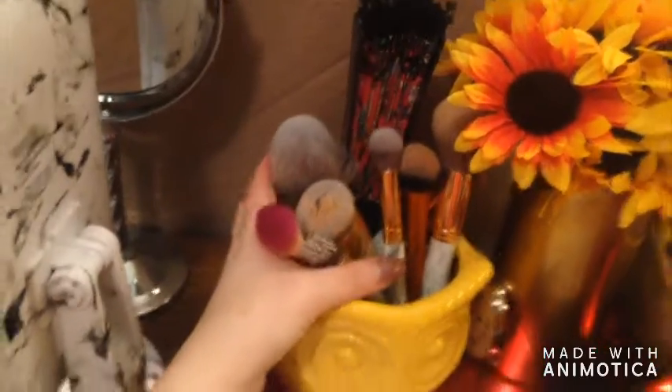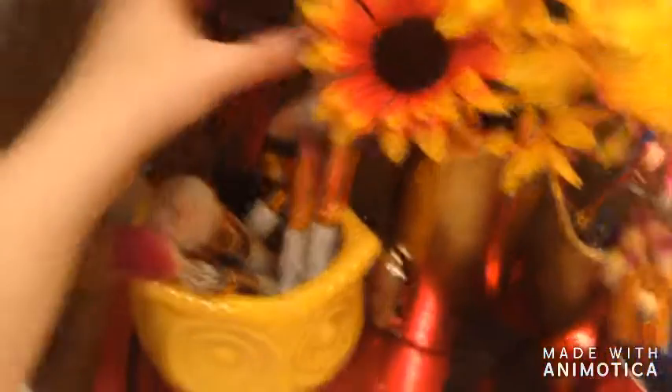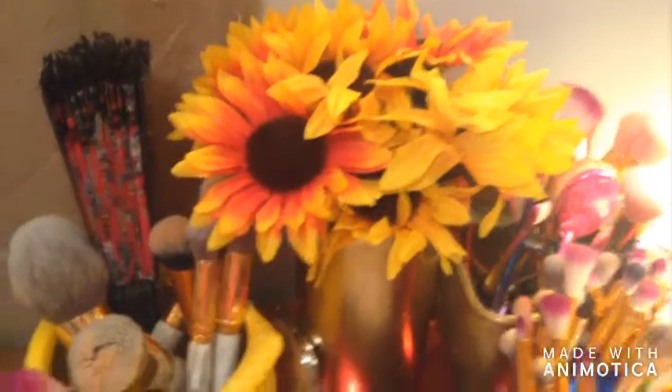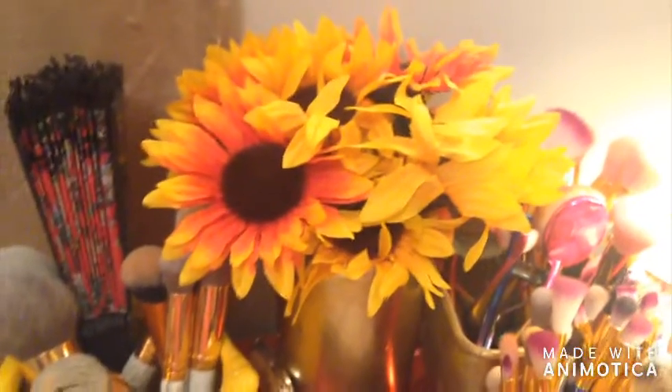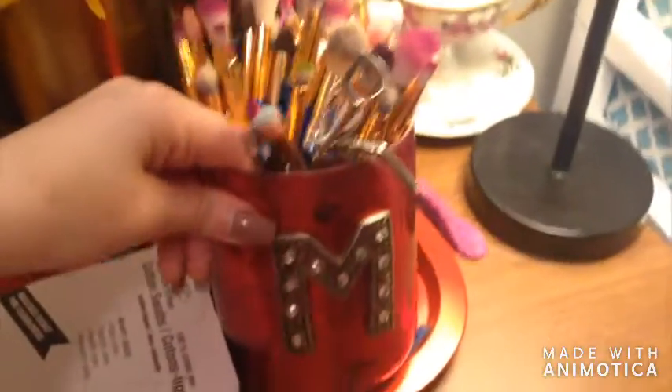I have the yellow owl brush holder with all of my face brushes that I use all the time — they are clean but they look stained. Then my little fan that I use, faux flowers — sunflowers are my favorite. I do not like — I mean I love real flowers don't get me wrong — but these don't die so they're so cute.